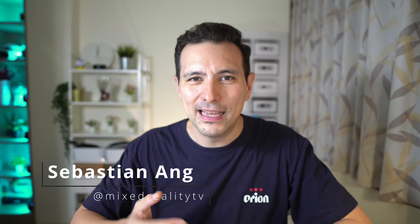Glad that you're back on the channel. My name is Sebastian Ang, and if you are excited about VR then absolutely subscribe to this channel and click on the bell button so that you don't miss anything.